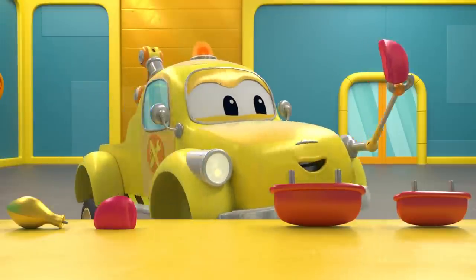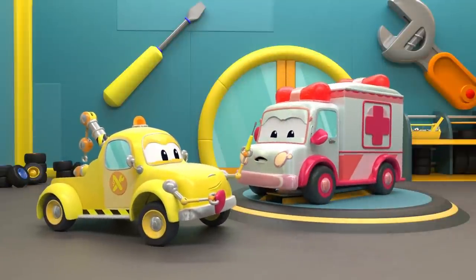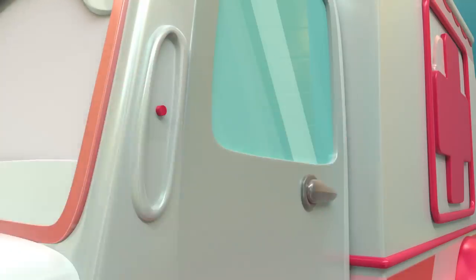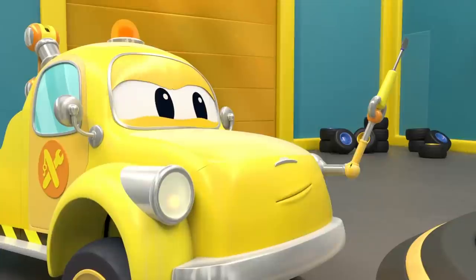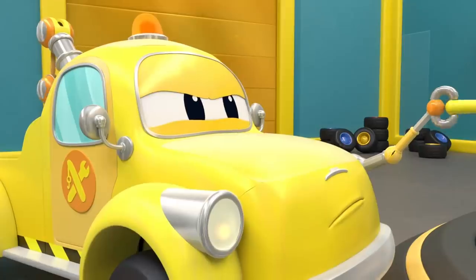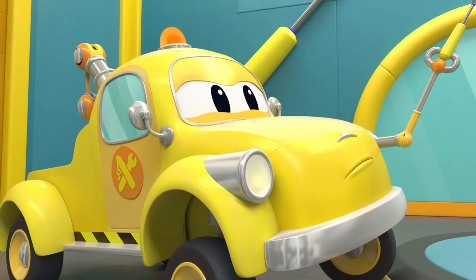Aha! Don't forget your screwdriver, Tom. Does it tickle? Last but not least, a new siren.